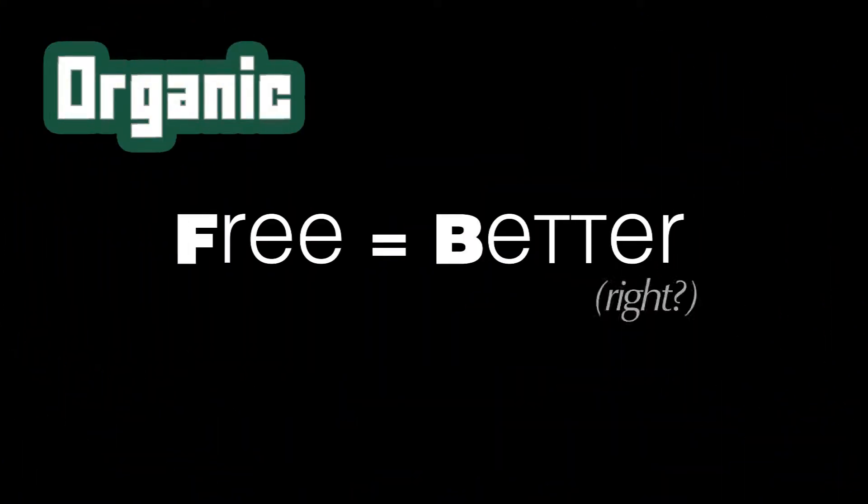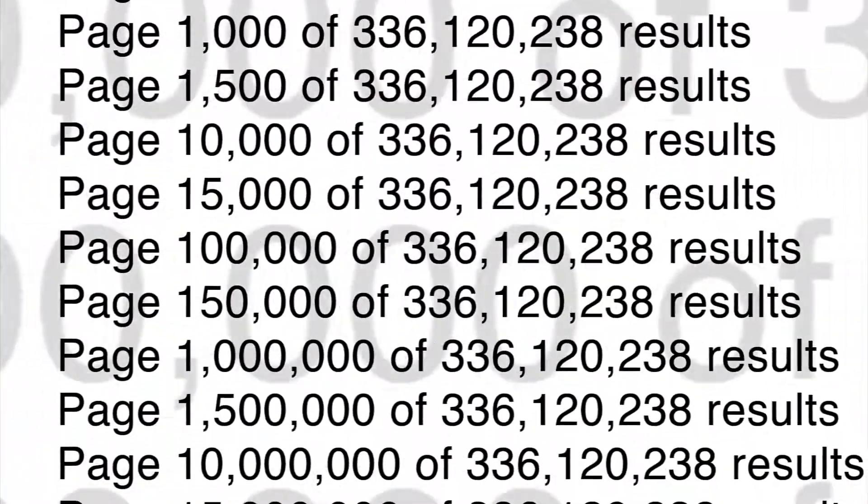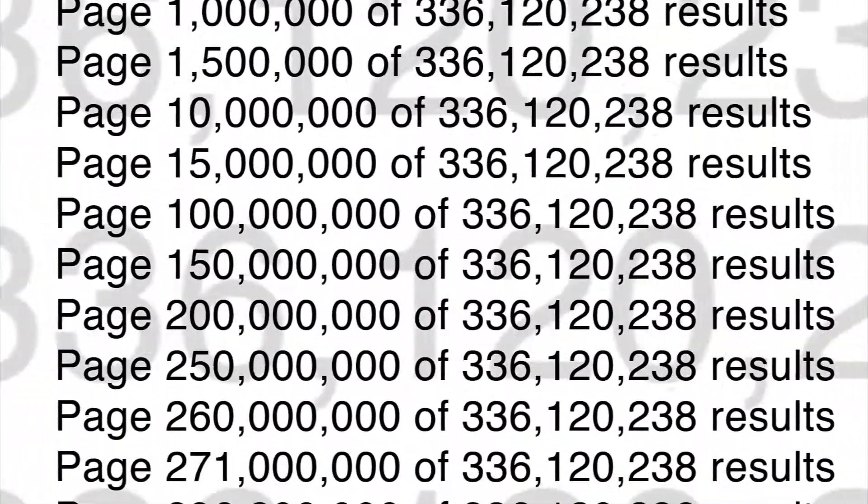Organic is free and therefore better, right? Well, not so fast. Placing well within organic results takes a lot of hard work, and you have no guarantees of success. But does that mean that pay-per-click advertising is better? Well, not entirely. Although you lock into a top spot on the results page, you're still ultimately paying potential customers to even look at your site.